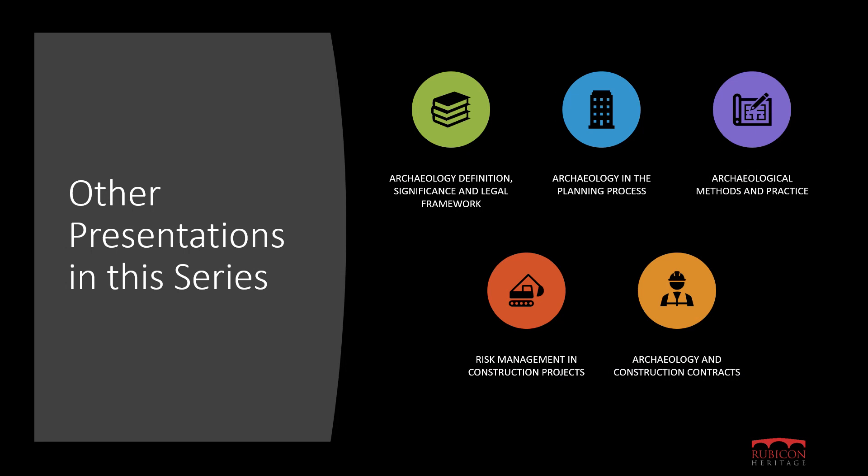In this talk we have given an overview of post-excavation analysis and reporting, and why it is a critical part of the archaeological works process. If you want to find out more about this topic, there is a list of links to further resources in our blog post for this talk. Our previous five talks — outlining what archaeology is and why it is considered important and the legislation protecting it; looking at archaeology in the planning process; giving an overview of archaeological methods in practice; giving an overview of how best to manage archaeology as a risk item in construction projects; and looking at how archaeological services are included in construction contracts — are all available for you to watch online. This is the final talk in this series. Please check our website and social media channels for updates on future events and activities. Thank you.